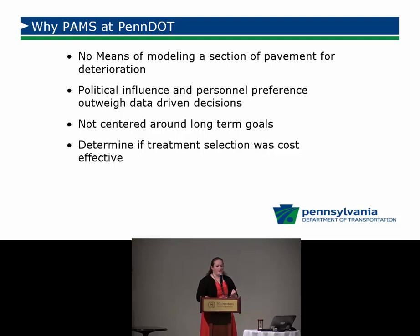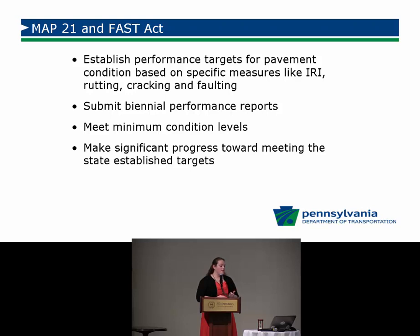MAP-21 and the FAST Act are certainly drivers for getting a pavement asset management system at PennDOT. Under MAP-21 rulemaking for the pavement section, we need to establish performance targets for pavement conditions — including IRI, cracking, and faulting. We'll have to submit biannual performance reports, meet minimum condition levels, and make significant progress towards state-established targets. We need a pavement management system to meet these criteria and know whether we're going to meet our targets.